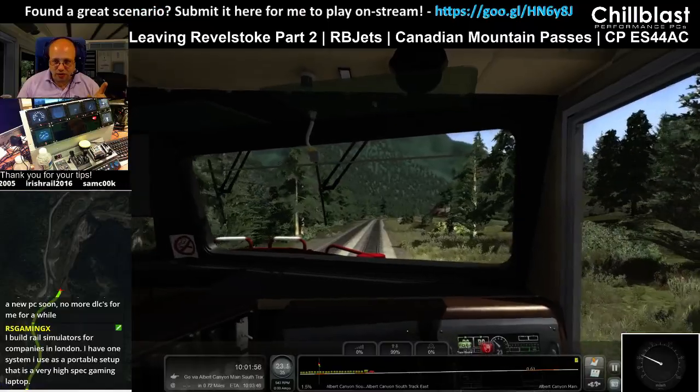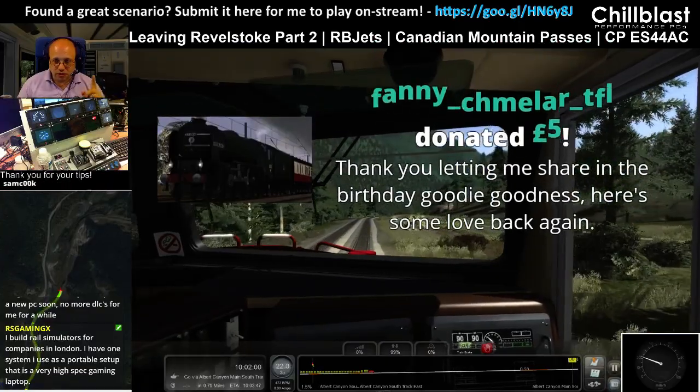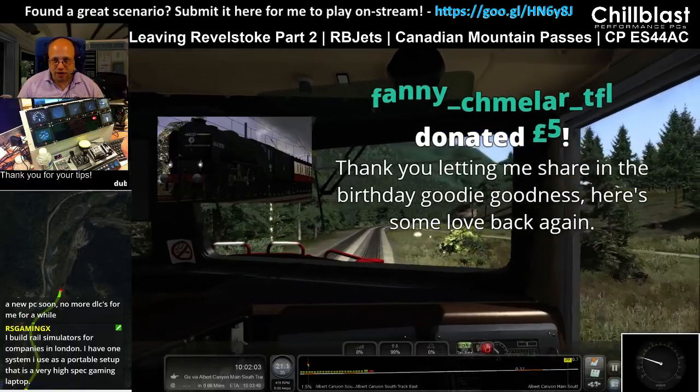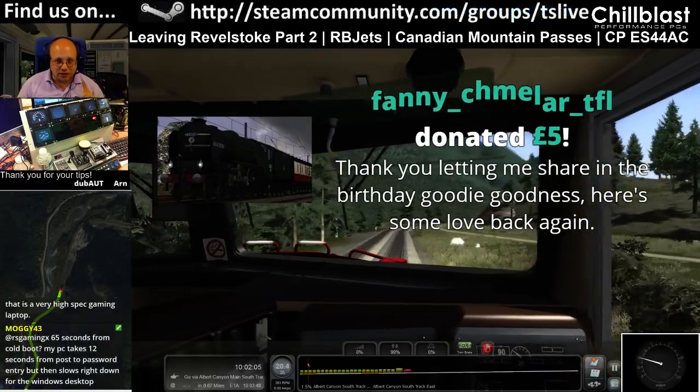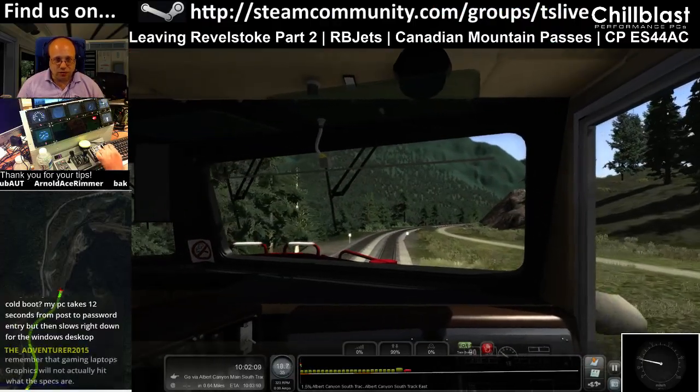By the way, Fanny, I think your donation just came through. I think you did that one via an e-check — if I've got that correct, that one cleared today. Thank you very much for that, and can I get some GGs for Fanny please?